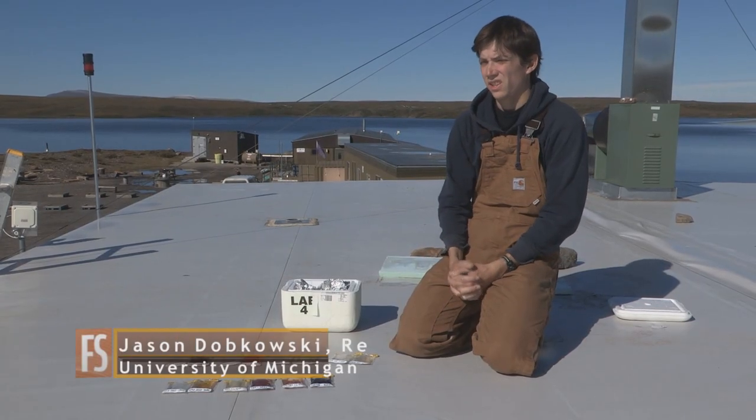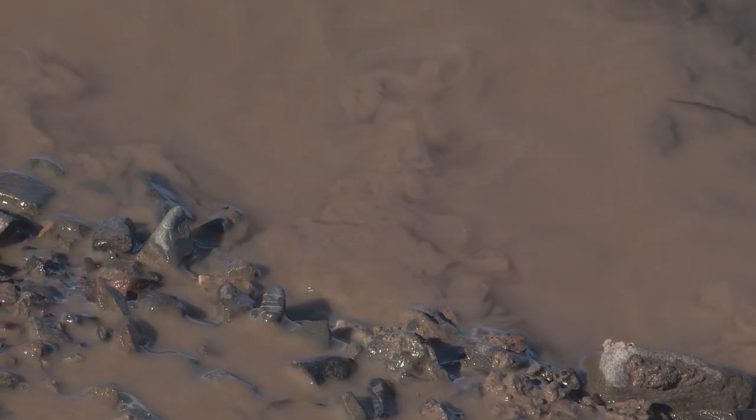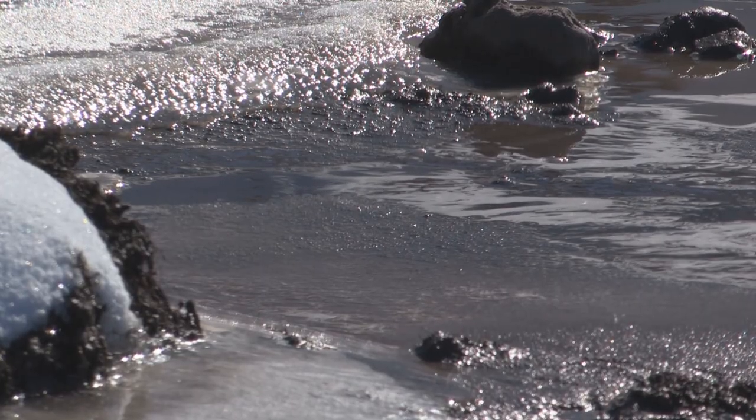One of the things we're most interested in up here in the Arctic is how sunlight alters and degrades organic matter in rivers and lakes and in natural systems.